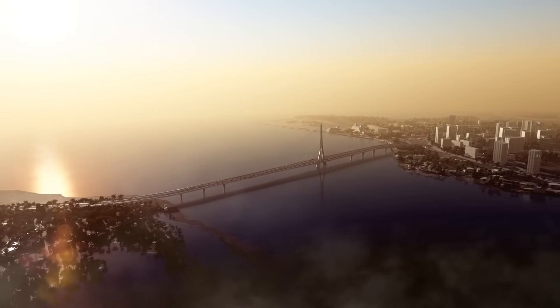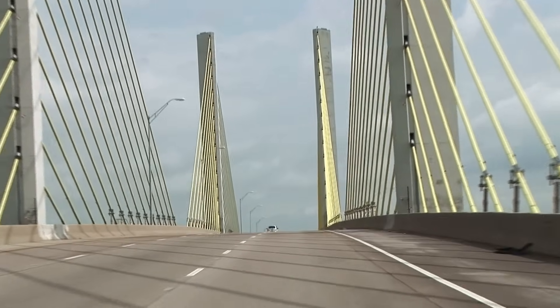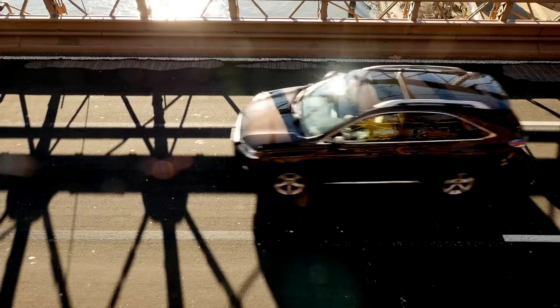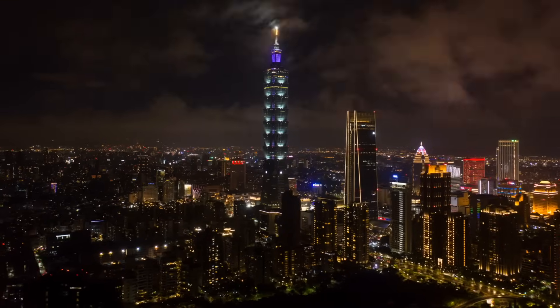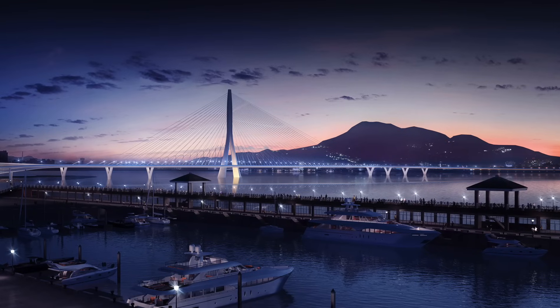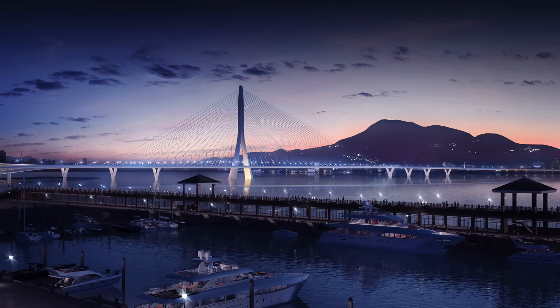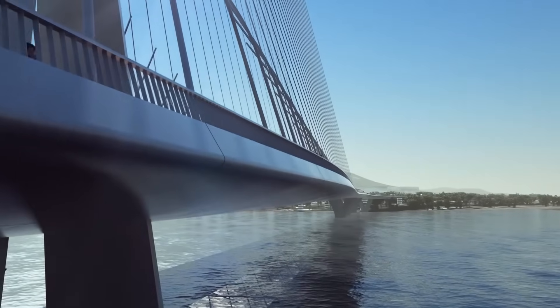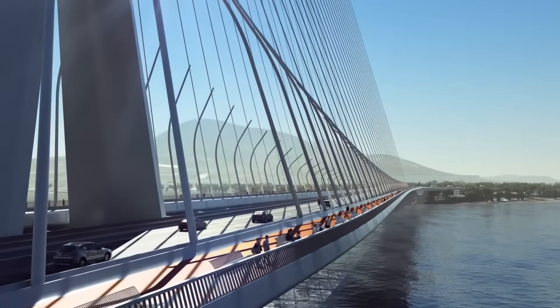Beyond improving traffic flow, the Danjiang Bridge is set to bring substantial economic and social benefits to the region. By enhancing connectivity between New Taipei City and its surrounding areas, the bridge will facilitate smoother movement of goods and people. This improved accessibility is expected to boost local businesses, attract investments, and create job opportunities, contributing to the region's economic growth. Moreover, the bridge will provide a safer and more convenient route for cyclists and pedestrians, promoting healthier and more sustainable modes of transport. The dedicated pedestrian and bicycle lanes will encourage eco-friendly travel options, reducing the overall carbon footprint of the region.